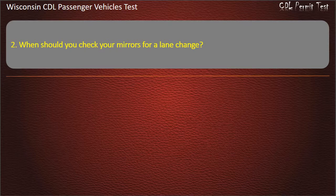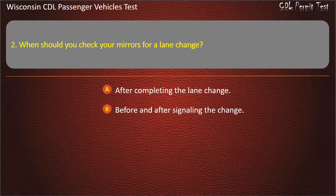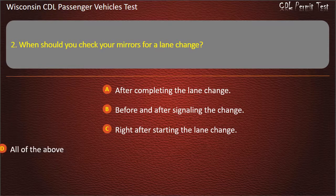Question 2: When should you check your mirrors for a lane change? — After completing the lane change; Before and after signaling the change; Right after starting the lane change; All of the above. Answer: All of the above.